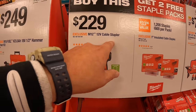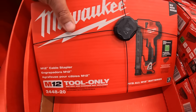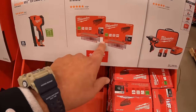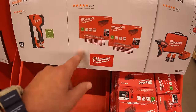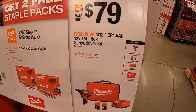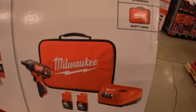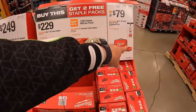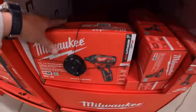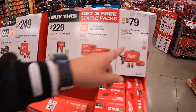$229 for their M12 cable stripper — and if you get that, you get a 2-pack of staples for free (1,200 staples total, 600 per pack). $79 for the M12 screwdriver as a kit with two 1.5 amp hour batteries, charger, and a soft case — a fantastic deal since those batteries alone cost more than that.